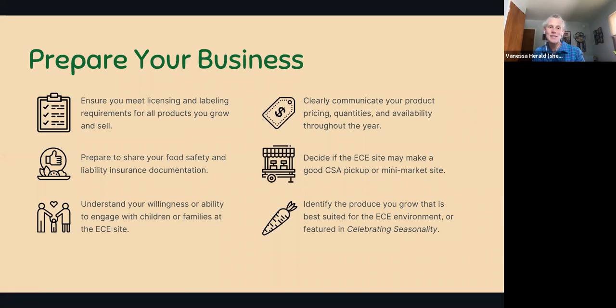Think about how to prepare your business to engage with an early care center. Make sure you meet all licensing requirements — if you're just selling unprocessed fruits and vegetables, not much is required there. Have your food safety and other insurance documents ready to share when asked. Think carefully about how much you want to engage with children and families for marketing, education, or engagement, and how that looks in terms of your time and responsibilities on the farm. Clearly communicate your pricing and product availability throughout the year, since early care sites are year-round. Think about early care sites as CSA pickup or mini market sites where you might do a pop-up market during pickup times — a great fit when you have surplus product.